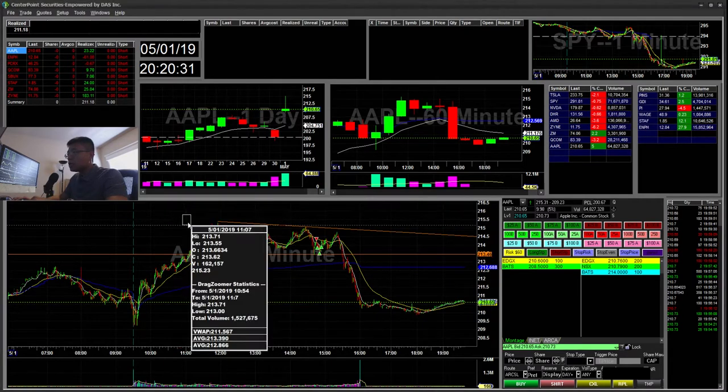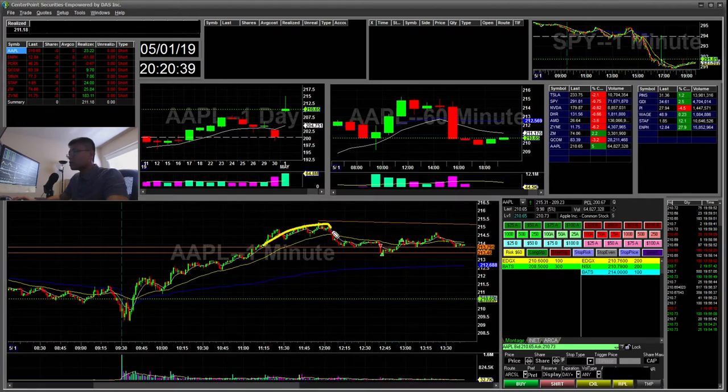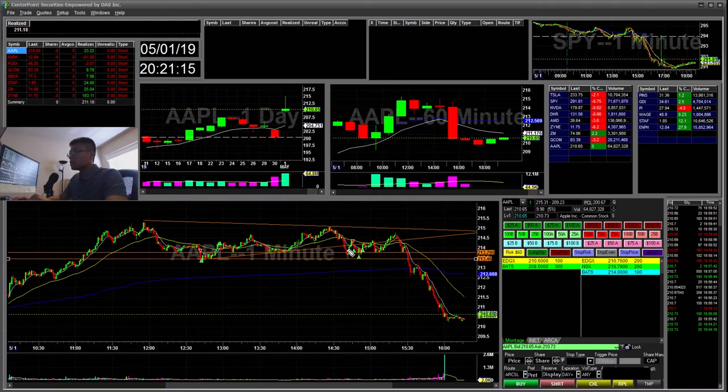But it ended up creating this 213.80. I saw this cup and handle — it broke here. I hit the short, covered down here, and then I had another half where I should have stopped break even. But I took a loss there so it kind of cancelled out. And then later in the day it was breaking this trend line, so I went ahead and bought the bounce and took my profits there. That was just like a $23 winner.